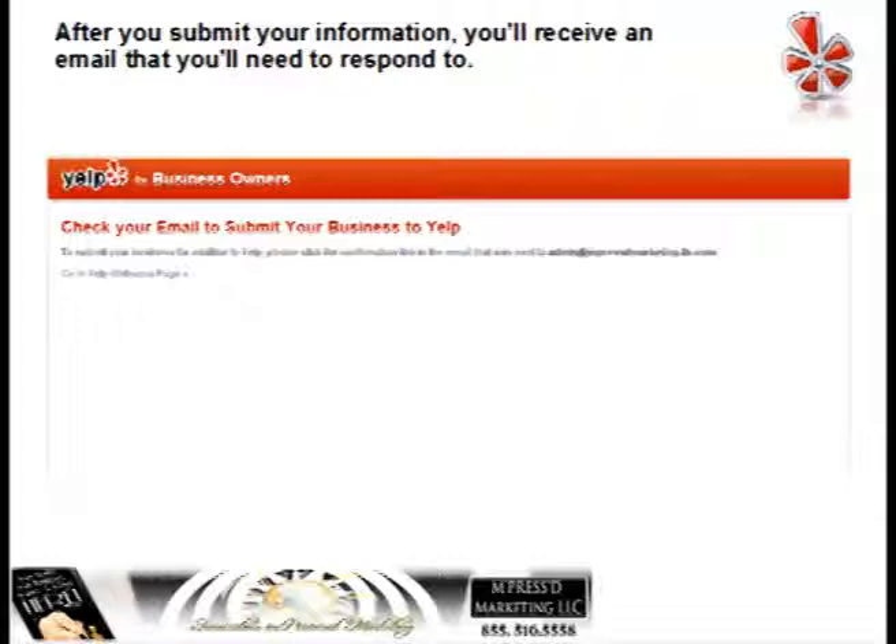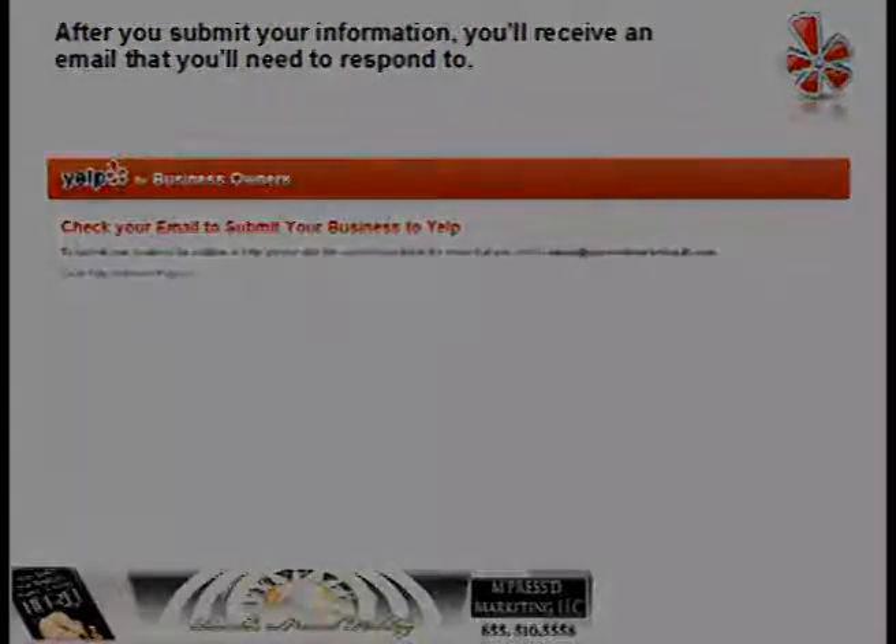Invite your friends to join you on Yelp and make some reviews — companies you've done business with, restaurants or places that you've been. Do a review for them. When you start getting reviews for your business, make sure you respond to them. If you have any questions, read through the FAQ first and check the support information.